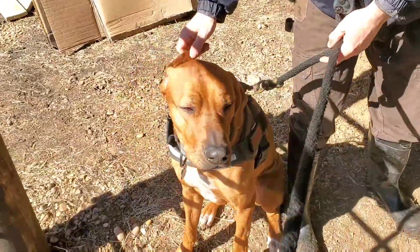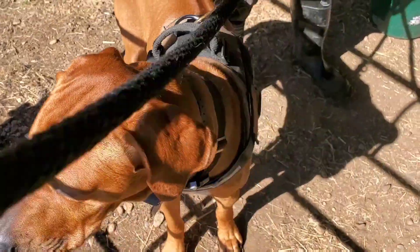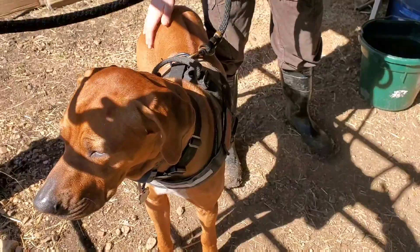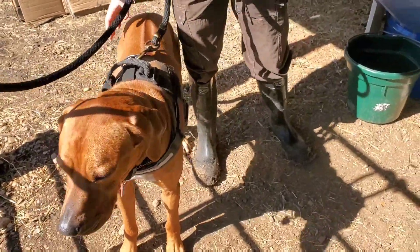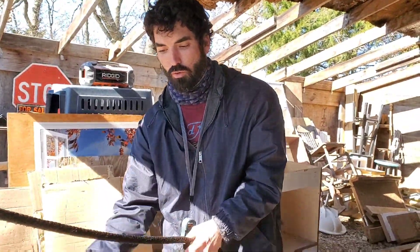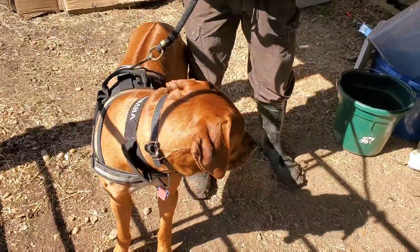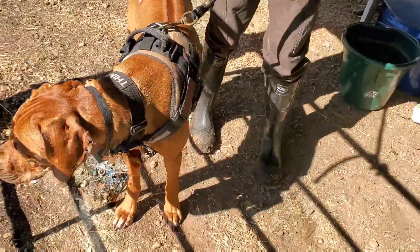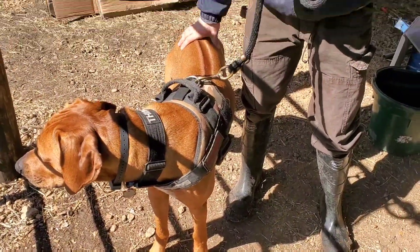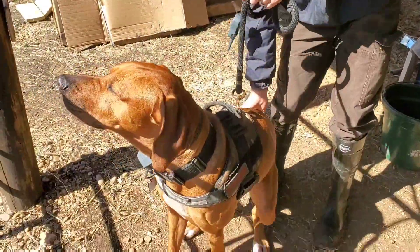We'll see how he does with the chicks. I should probably let you know some of the commands I'm saying. We don't speak another language, but we wanted him to only listen to us, so we decided to train him in Czech Slovakian. He knows about half a dozen or so commands in Czech, so if you hear me saying those, just bear with me. Maybe we'll do another video in the future on that and some of his commands and why we chose to do that.